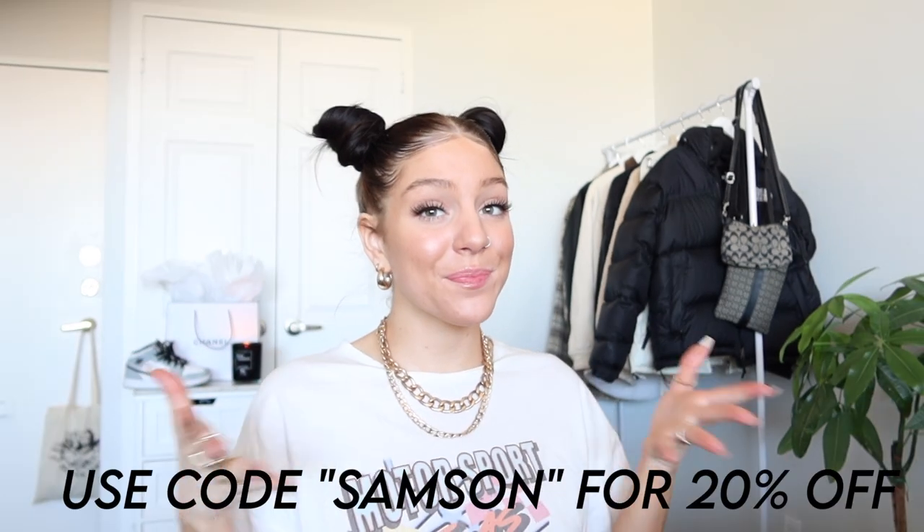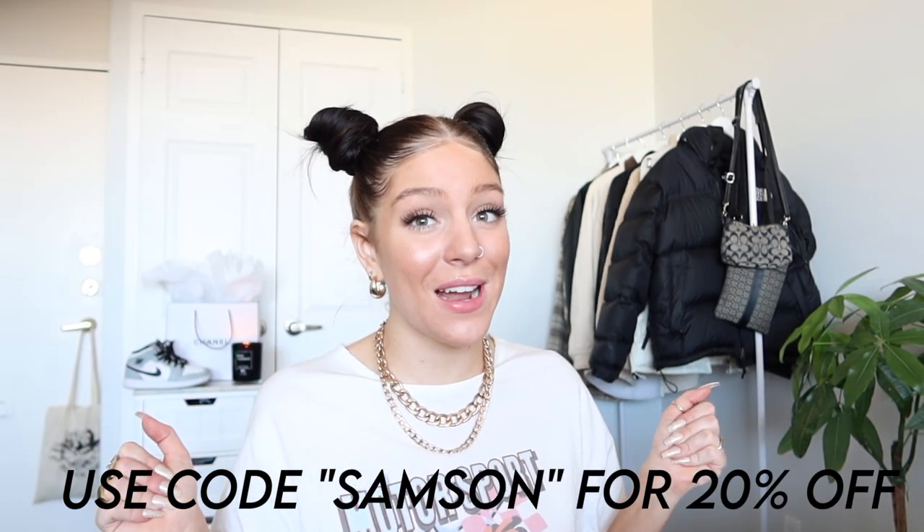And on top of that, I have a discount code — that's right! And I want you guys to comment below what your favorite pieces are from this haul. Let's just get started.